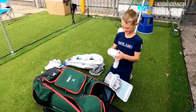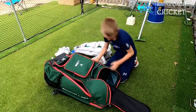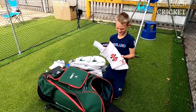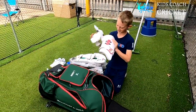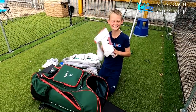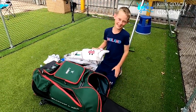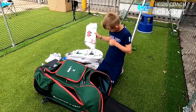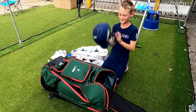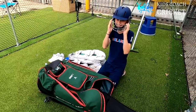I have a thigh pad from Gray-Nicolls - comes in handy, it protects your thigh and if you get hit there it hurts. I also have a helmet to protect your head of course - very protective.